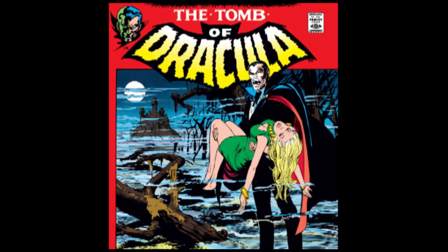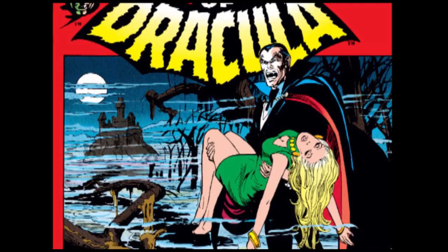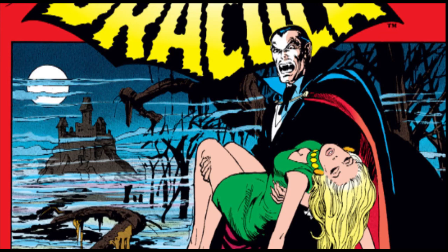In my interview with him at Comic-Con 2005, Colan discussed his unique art style, which utilizes much more pencil shading and gradations than most artists, and how that lent itself to Tomb of Dracula.